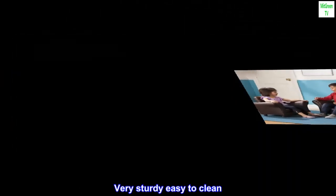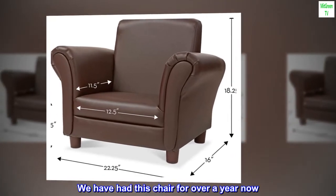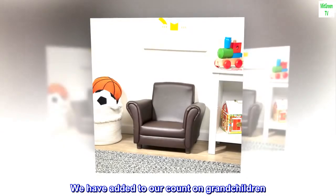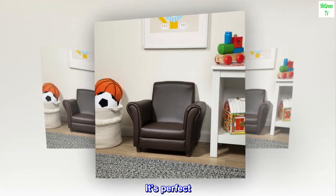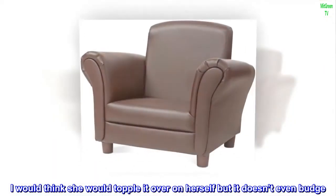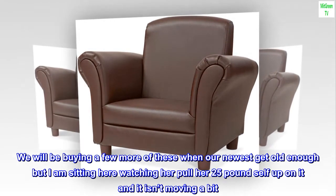Very sturdy, easy to clean — great chair. We have had this chair for over a year now. We have added to our count on grandchildren. Our little 10-month-old pulls herself up on it and can get in and out of it. It's perfect. I would think she would topple it over on herself, but it doesn't even budge.